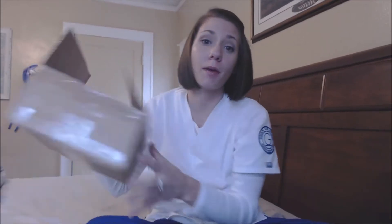Hey guys, Razzie here, and I just got home from a long day at clinical and am super exhausted, but I'm going to do a box opening.